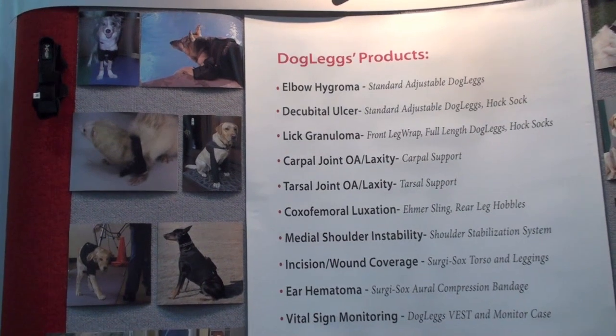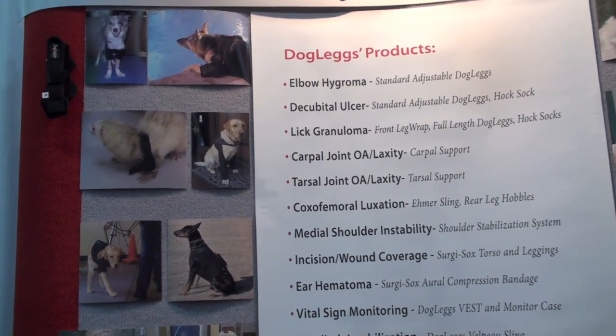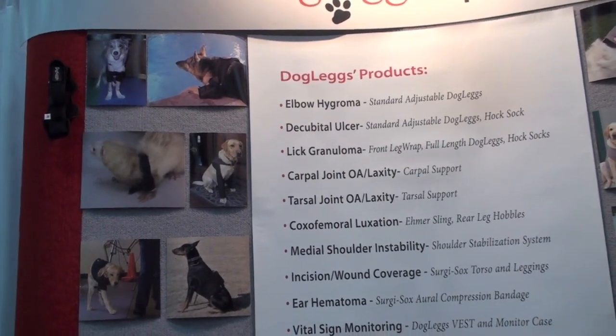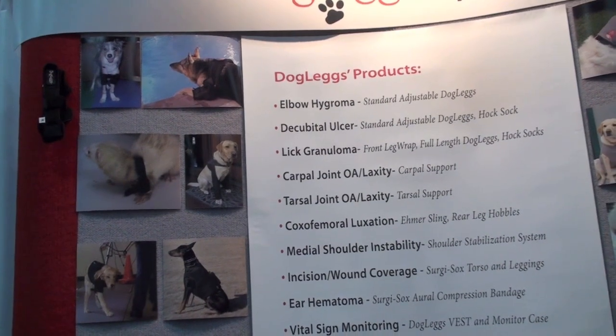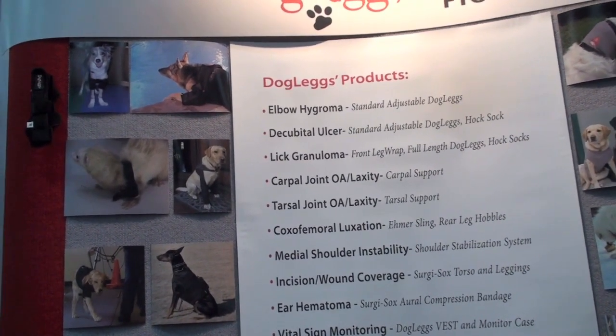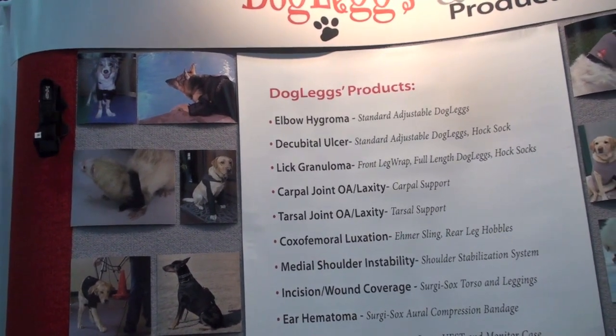Doglegs makes coverage solutions for small animals. This includes things such as elbow hygromas with granulomas, ear hematomas, surgical post-surgical coverage. We have front leg wraps for rehabilitative therapy, swim snoods, and buddy bags.